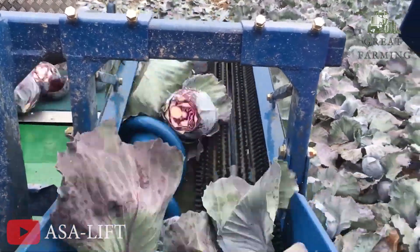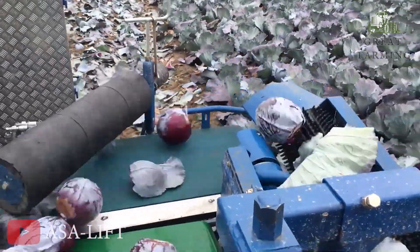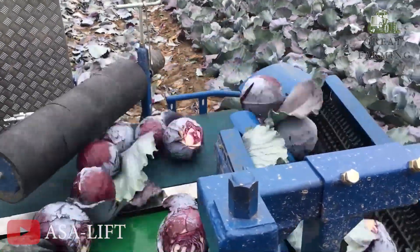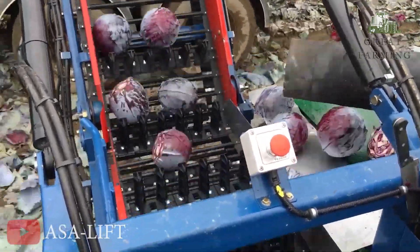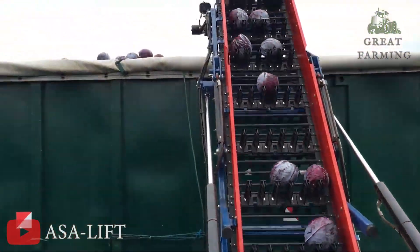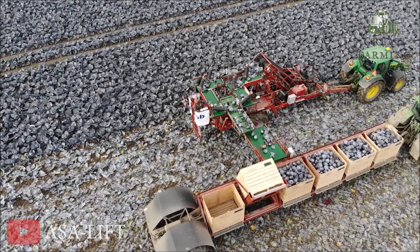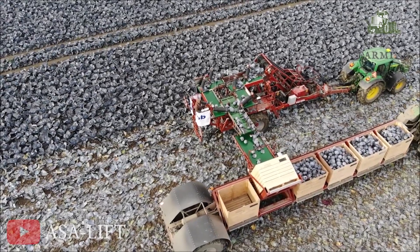The TK1000E is the kind of machine that puts the 'E' in electrifying — it runs on pure electricity, making it a friend to Mother Nature and a foe to fossil fuels. Say goodbye to those pesky emissions and hello to guilt-free farming. This baby is all about efficiency and sustainability.